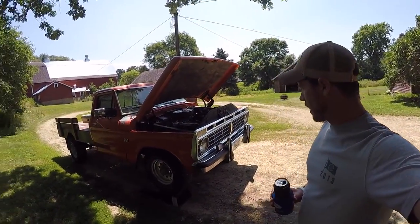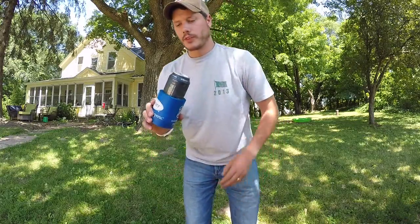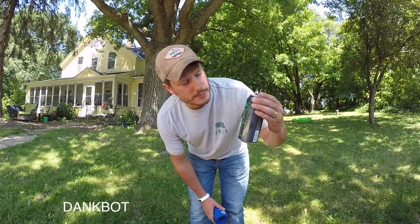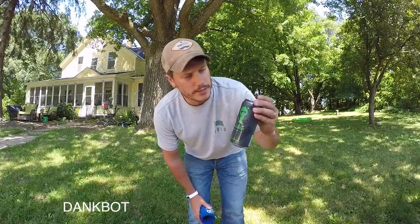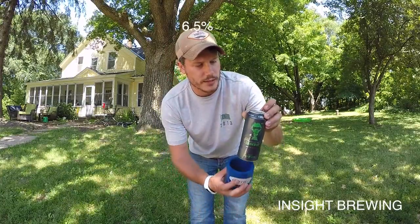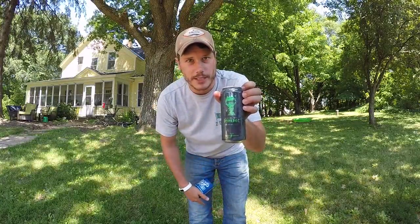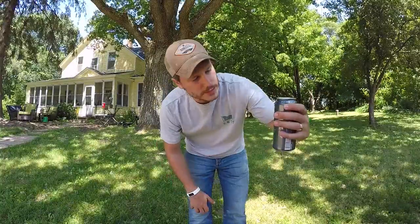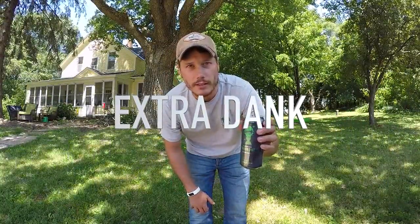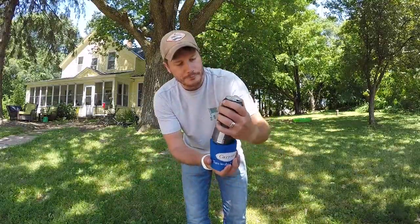We're gonna be doing the oil change on it today. A little beer education here — this is the Dank Bot. I feel like this has probably been featured on one of my videos already because I love it. Indeed Brewery, six and a half percent. It's got a cool little graphic — a little robot carrying a bunch of hops. Pretty badass. It's an extra dank IPA from Indeed Brewery out of Minneapolis.